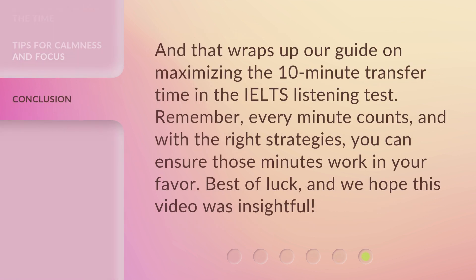And that wraps up our guide on maximizing the 10-minute transfer time in the IELTS Listening Test. Remember, every minute counts, and with the right strategies, you can ensure those minutes work in your favor. Best of luck, and we hope this video was insightful.